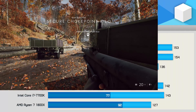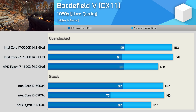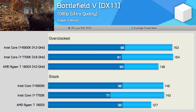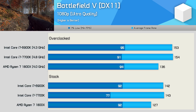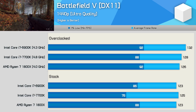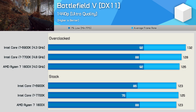Moving on to Battlefield 5: there's little to no difference between the 1% low performance of the 6900K and 1800X, yet the 6900K was around 12% faster looking at average frame rate. Moving to 1440p basically neutralizes the results, and here the 1800X and 6900K push the RTX 2080 Ti to very similar frame rates.